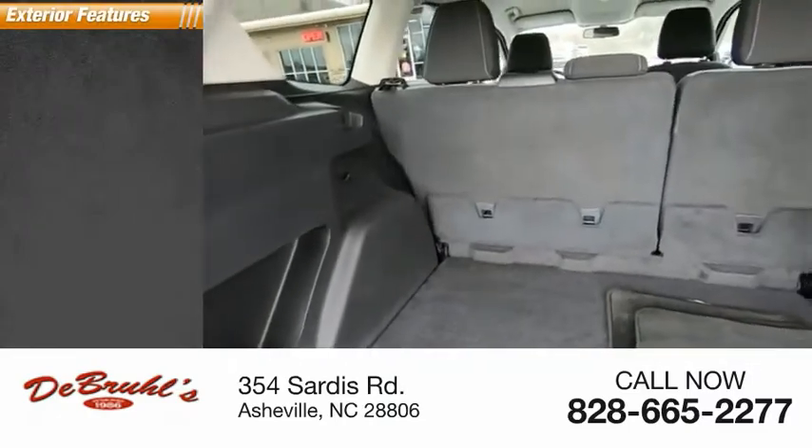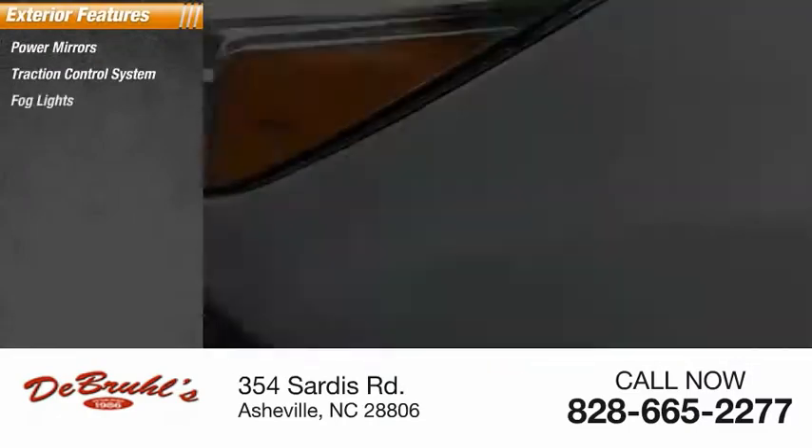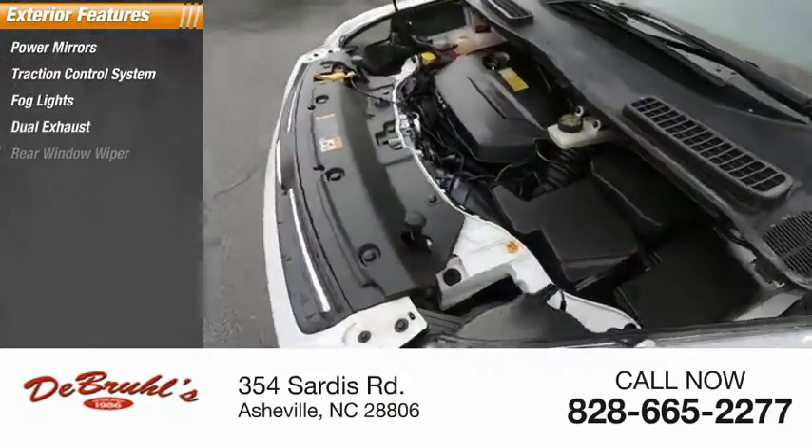Here are some of this vehicle's great options: power mirrors, traction control system, fog lights, dual exhaust, and rear window wiper.